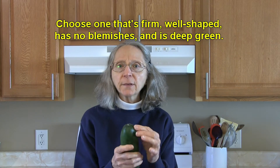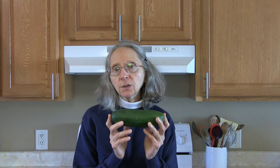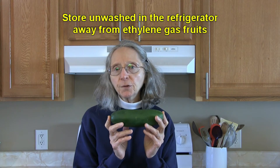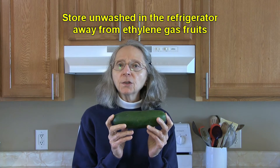Make sure it's not wrinkled around the tip, because that will indicate age. When you get them home, the best thing to do is store them in the refrigerator — that will give you the longest shelf life.